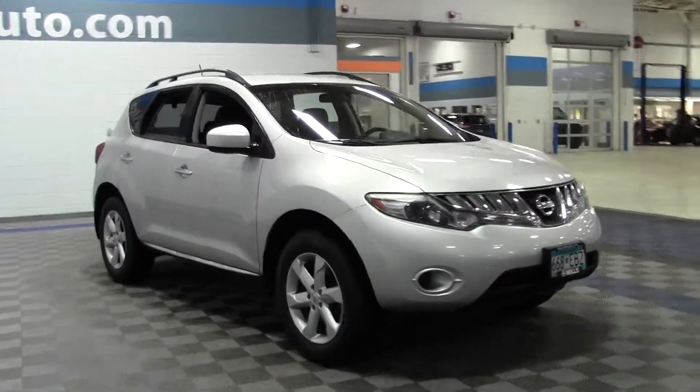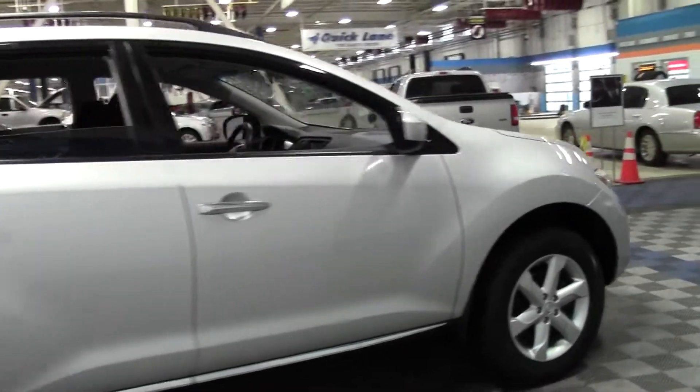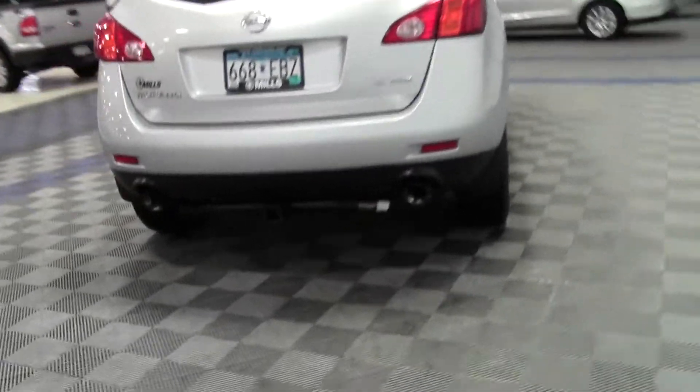This is an all wheel drive vehicle. It's got keyless start, plenty of cargo space, and a beautiful design. Rails on top, dual exhaust in back.